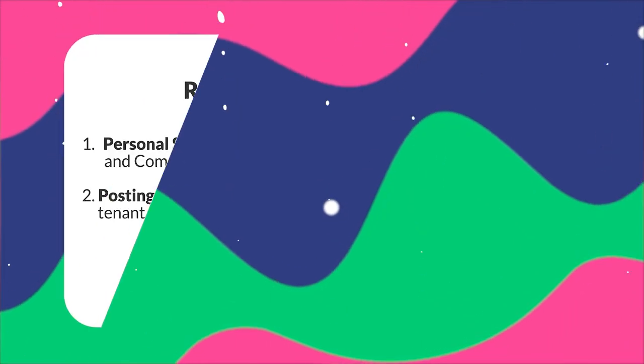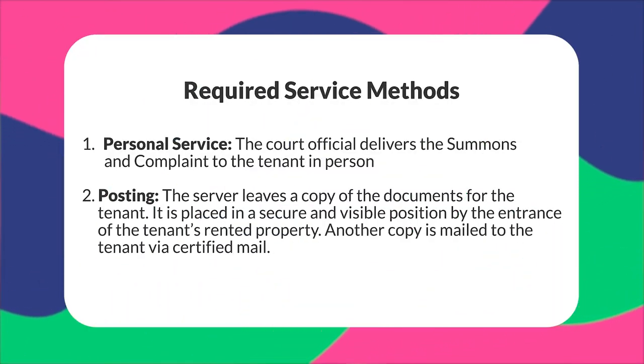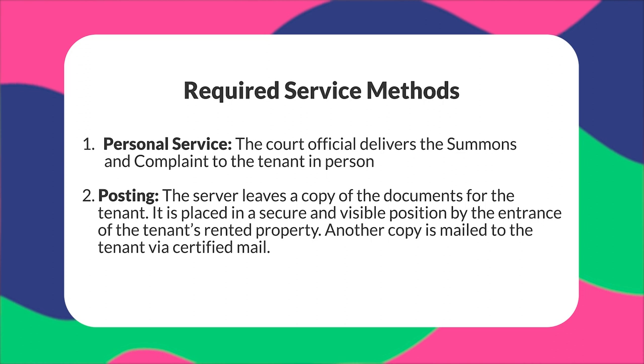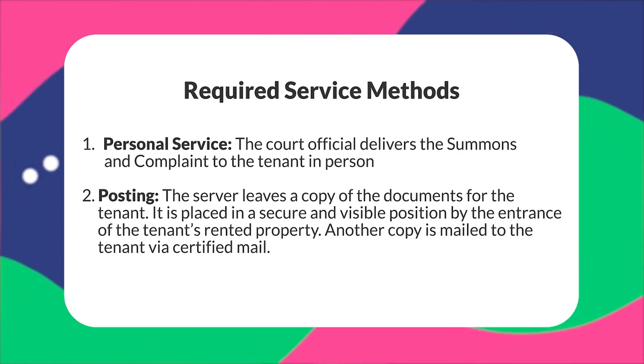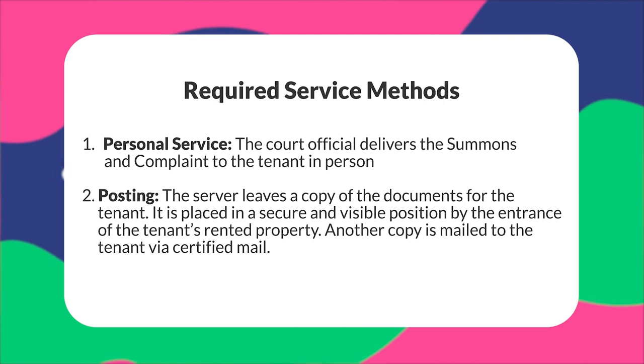The summons is issued on the same day the complaint is filed. A certified process server is in charge of serving the document to the tenant at least two days before the eviction hearing is scheduled. There are several methods: personal service, where the court official delivers the summons and complaint to the tenant in person, or posting, where the server leaves a copy in a secure and visible position by the entrance of the rental property. An additional copy is then mailed to the tenant via certified mail. Neither the landlord nor their lawyer is allowed to serve the documents — only a certified process server can do so.